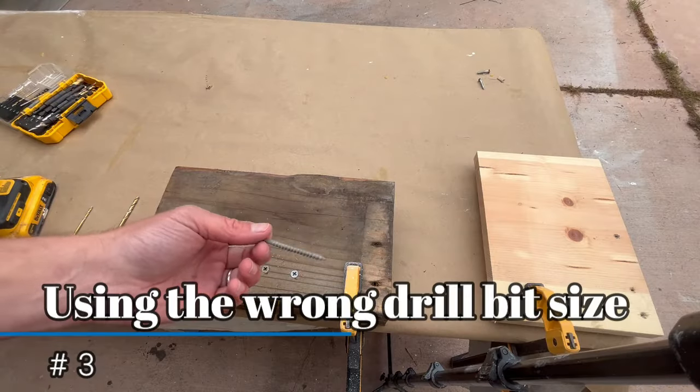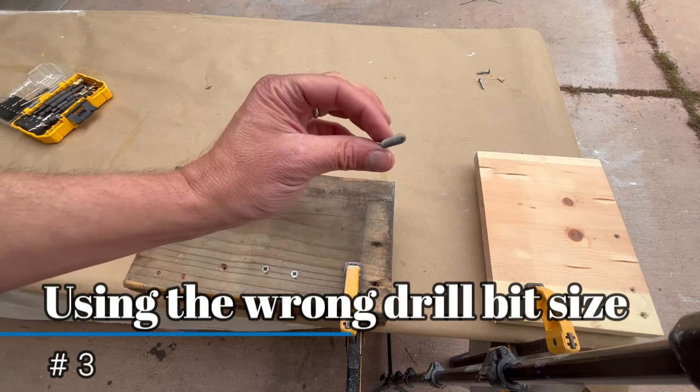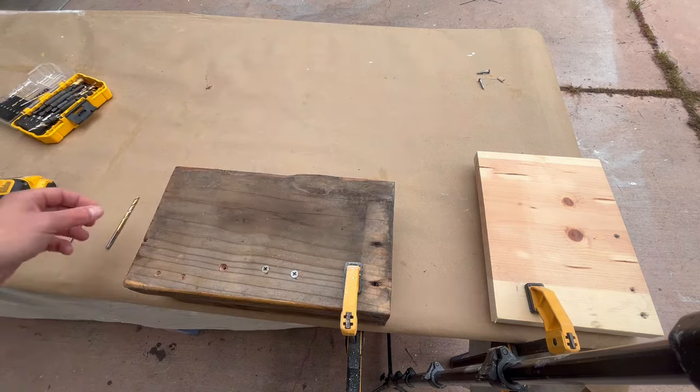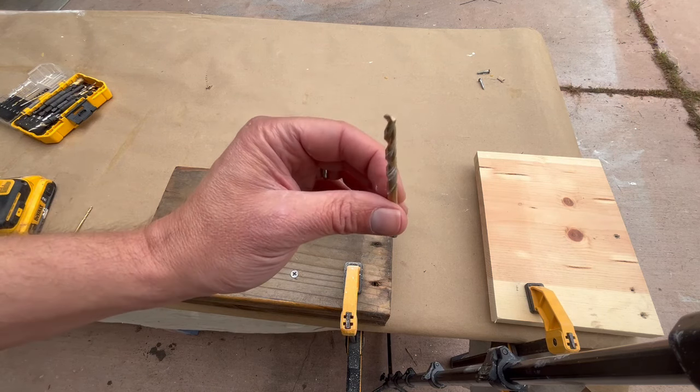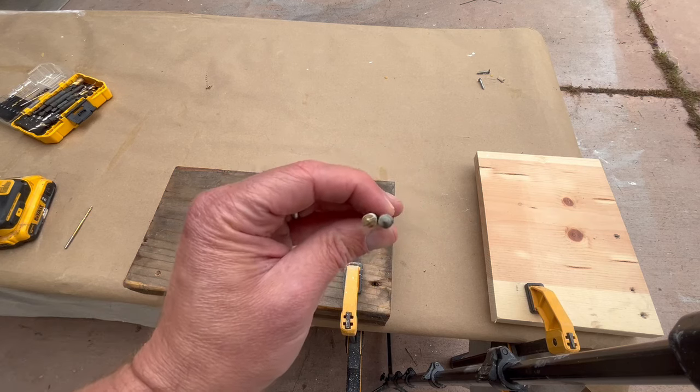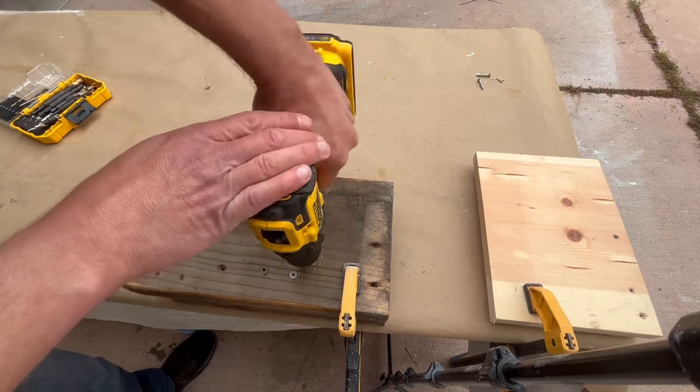Many make the mistake of using bits that are too wide. For example, with a screw of this sort many would use this bit, but it is too big as it is as wide as the screw. If you cut the hole using this bit, the screw would be too loose once inserted.